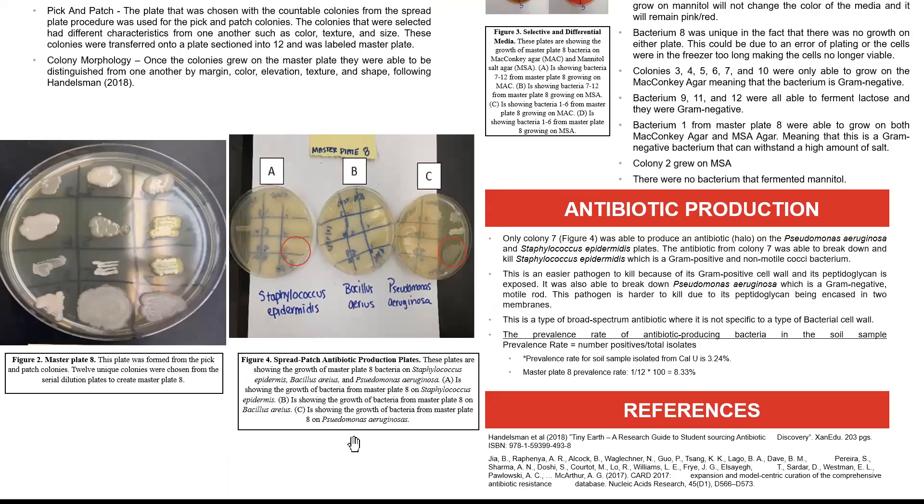To further the search for antibiotic production, all 12 unique colonies from the master plate were plated on three separate bacteria commonly found: Staphylococcus epidermidis, Bacillus aureus, and Pseudomonas aeruginosa. Out of these 12 colonies, only one antibiotic producer was found — colony 7, circled in red in Figure 4. You can tell it's an antibiotic producer because it produces a halo around the bacterium, showing it's producing antibiotics to fight off the surrounding bacteria. Uniquely, it was able to grow on both a gram-negative and gram-positive bacterium, showing it is a broad-spectrum antibiotic not specific to one cell wall type.